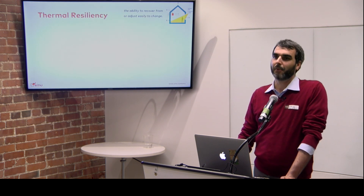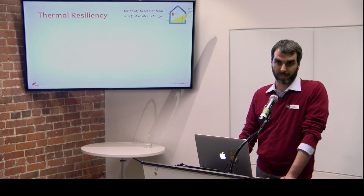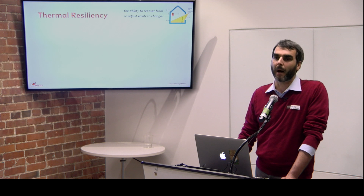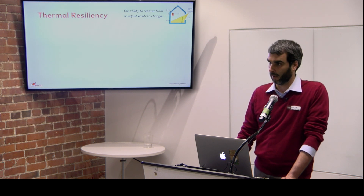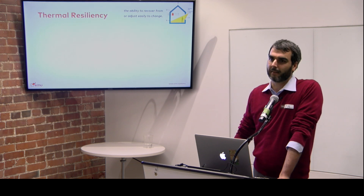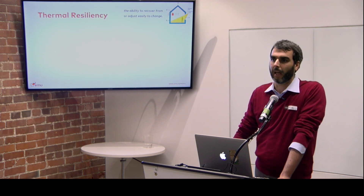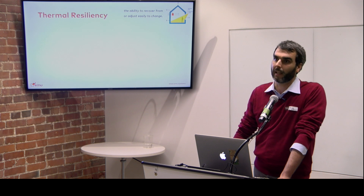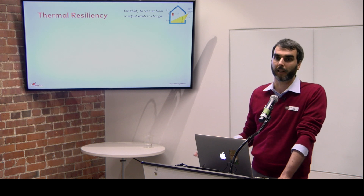Thermal resiliency: it's the ability to recover or adapt to change. When it comes to buildings, it means: if the power goes out, how long is my building still operable from a temperature standpoint before it's unlivable? We had snow blizzards earlier this year, power went out on the east side of the city for a substantial time, and people had to go stay with family on the west side because their places were unlivable. The moment you unplug those houses, they become unlivable — those places are not resilient.